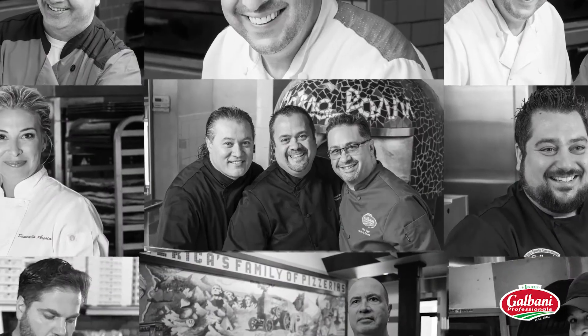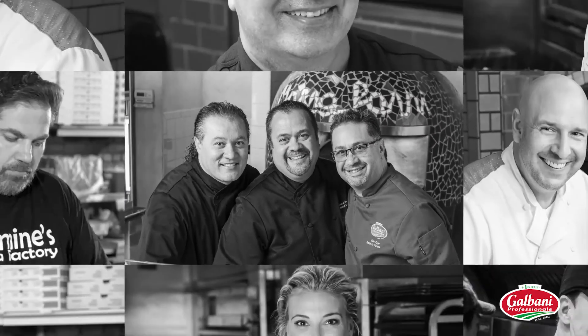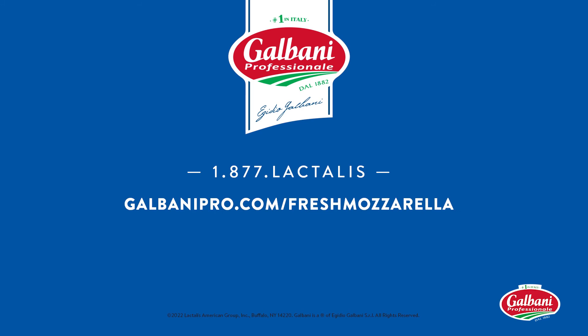So what are you waiting for? It's time to join the growing number of restaurants across the country that are switching to Italy's number one cheese brand, and see for yourself why fresh inspiration starts with Galbani Fresh Mozzarella.